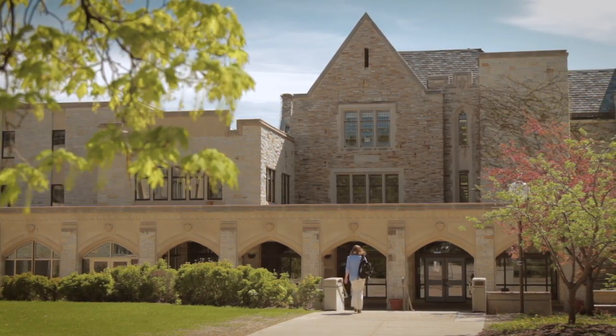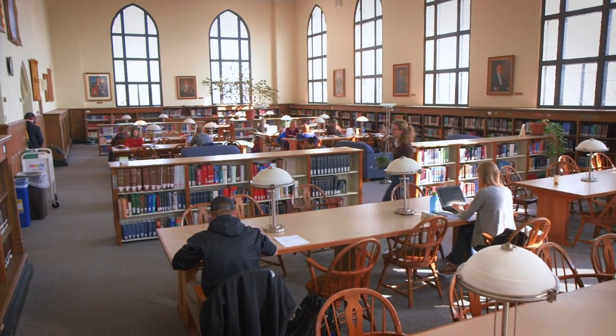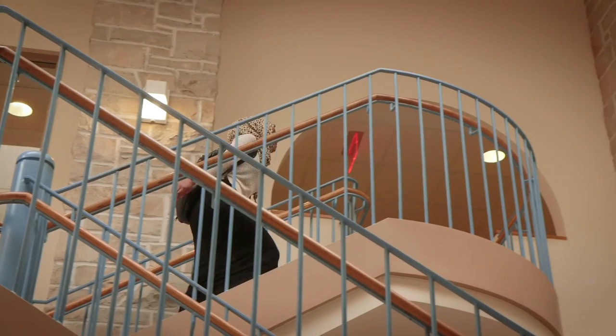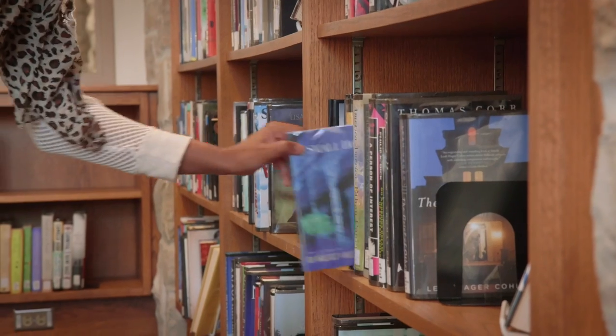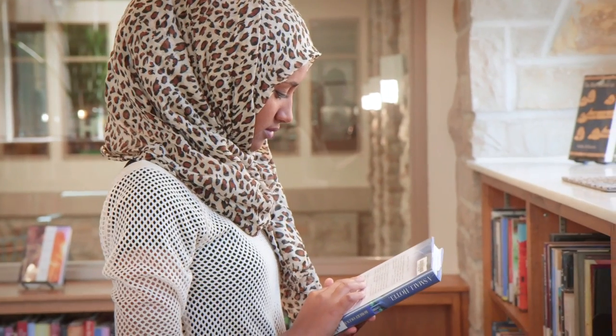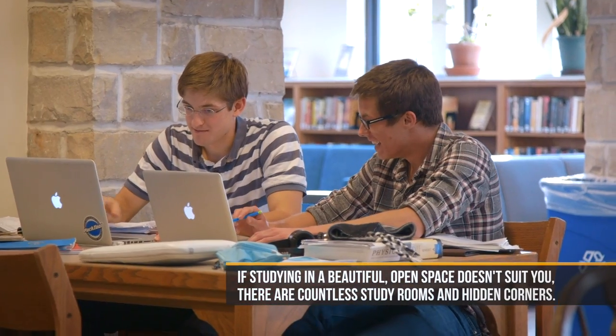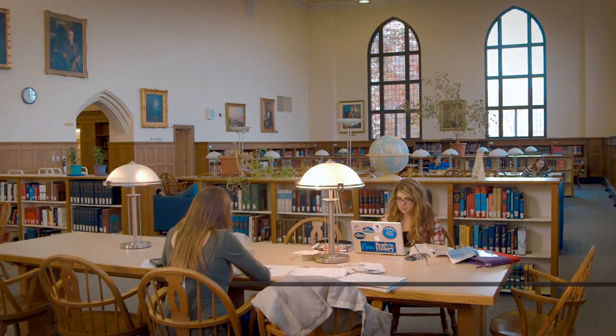We're here in the reference room in Rolvaag Memorial Library. There are lots of different places to study in the library. Some people say it's kind of a maze because there are so many rooms and floors and places to go, but there's a different type of space for everybody. There are really great places to study by yourself, or if you want to collaborate with a group, there's definitely something that will suit everybody.